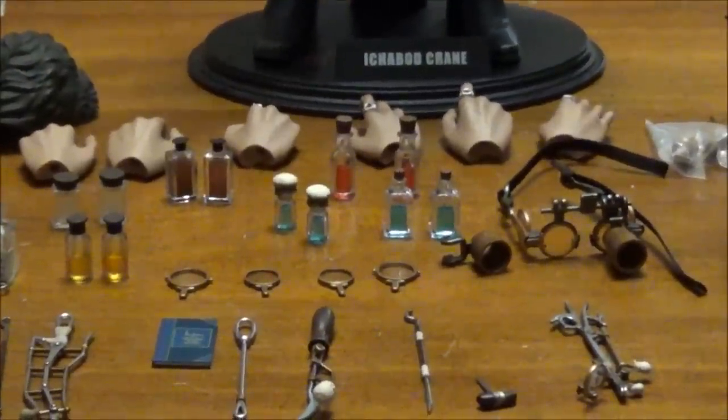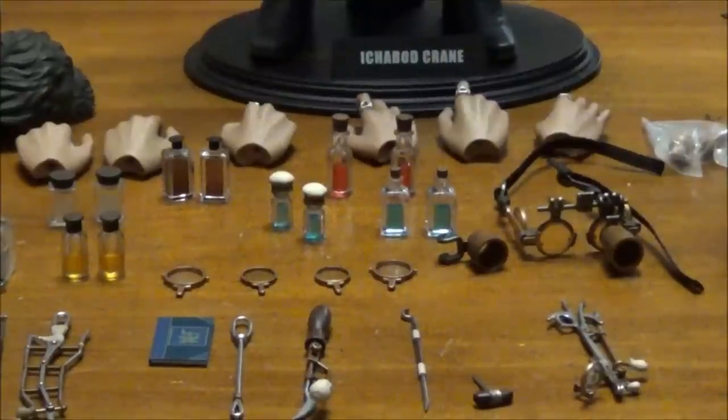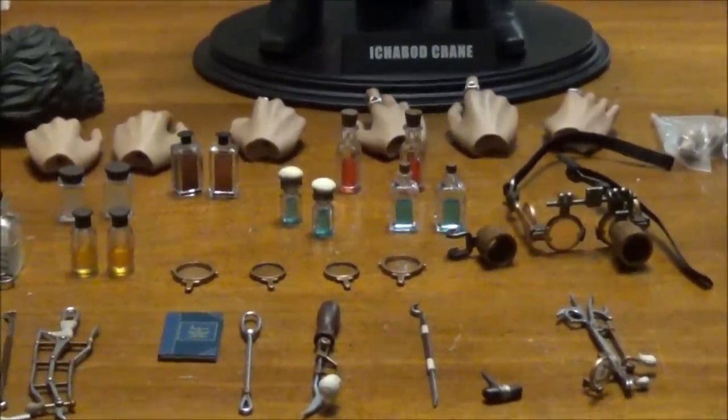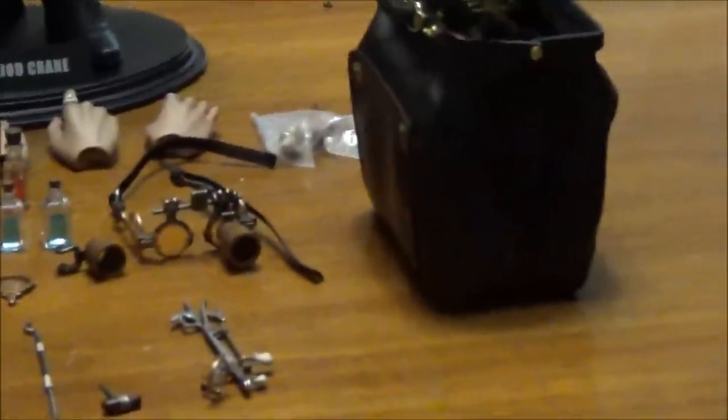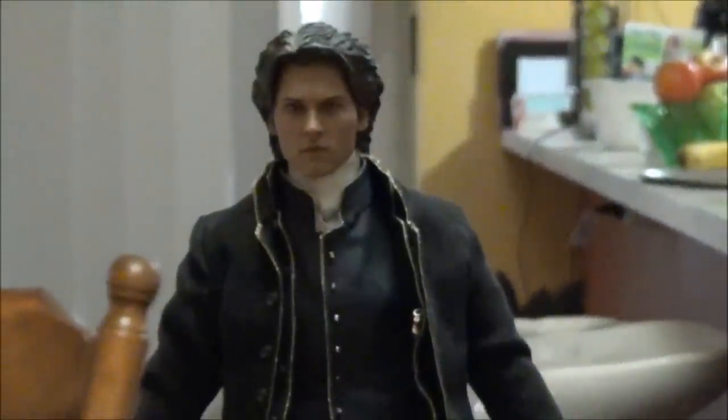Well done Hot Toys — for what you get I think it's a fair price. The metal inside goes all the way to the bottom, it's braced at the bottom, well tailored, feels like leather, looks like leather. If it's not leather it's a very very close likeness to leather. Amazing. Hope you enjoyed my video — I've rambled on too long. Ichabod Crane. Catch ya.